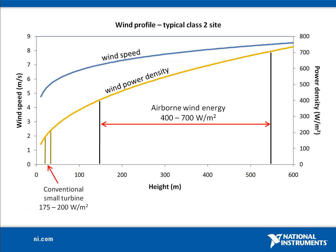By comparison, a traditional 12 kilowatt wind turbine has a 20 meter tall tower. The increased operating height of the AWE system means it can access a more powerful, less turbulent, and more consistent wind resource.